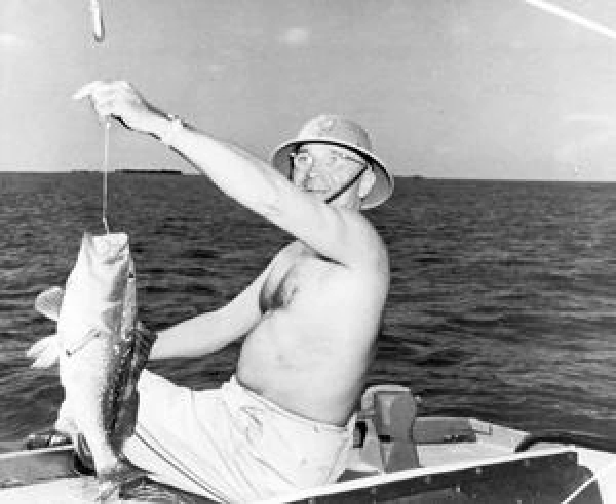He kept his promise by coming back to the Little White House for 11 presidential working vacations and five post-presidential trips after he left office. Truman claimed Key West was his second favorite place on earth, only surpassed by his hometown of Independence, Missouri. He spent a total of 175 days at his winter White House during his administration and used it to conduct official business.